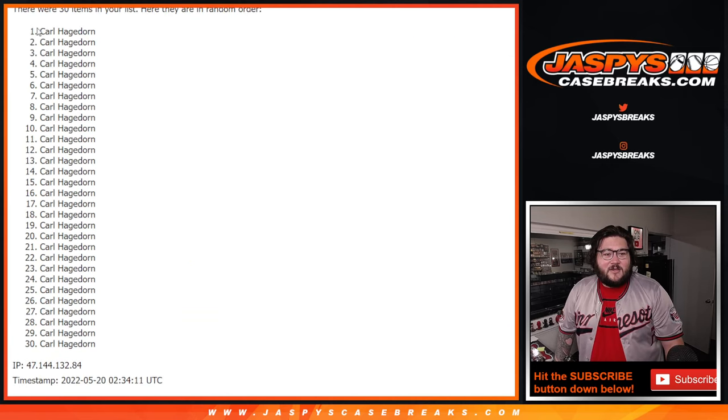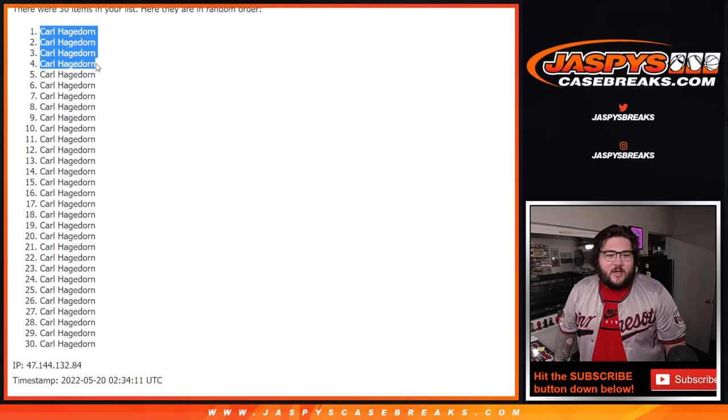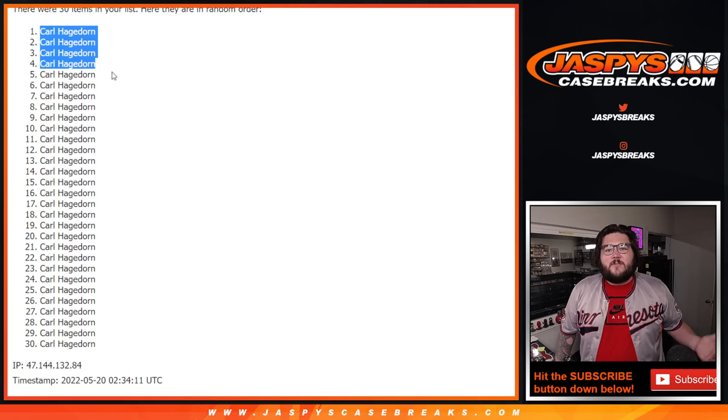So, Carl — congrats. One to four. Appreciate you coming in. We will be right back up with our Leafs, Stitches, and Slabs case break. Thanks again, Carl. Thanks again everyone for watching. JoshsCaseBreaks.com.